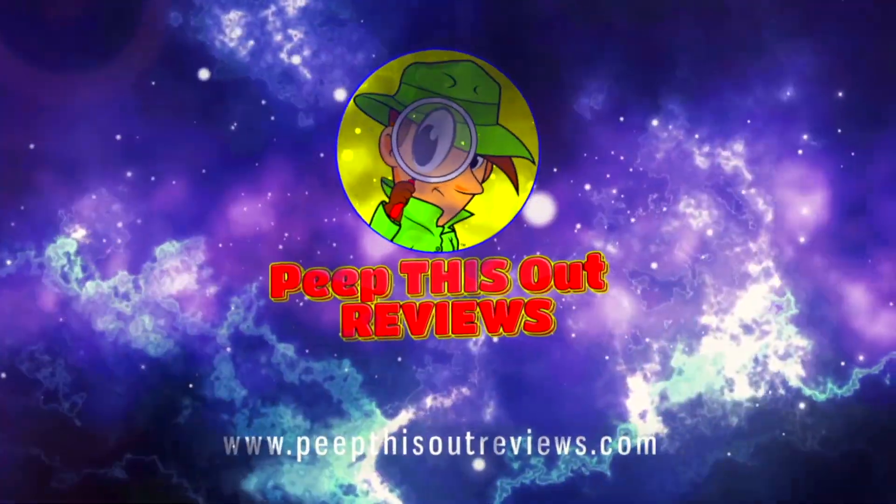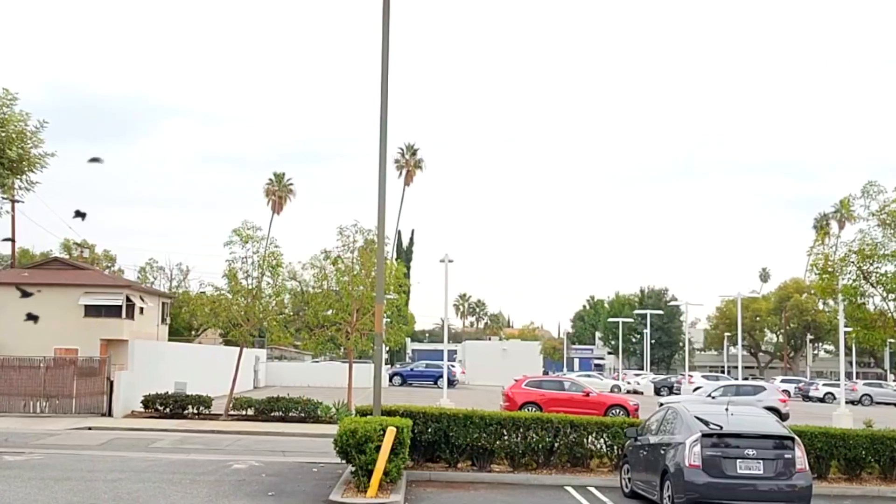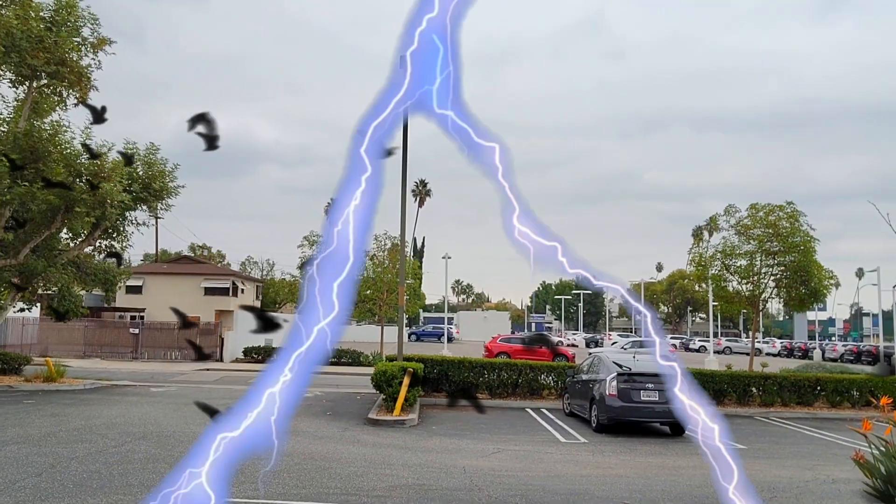Welcome to Peep This Out Reviews with Ian K — stay frosty! Happy early Halloween everyone, it's Ian K, welcome to the channel where today I'm over at Taco Bell.